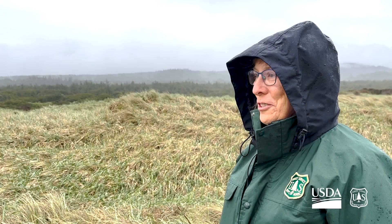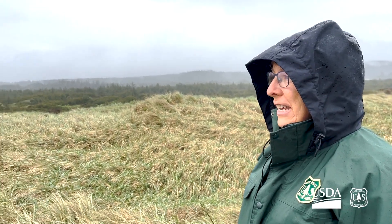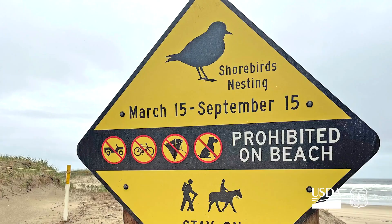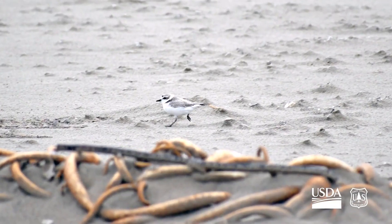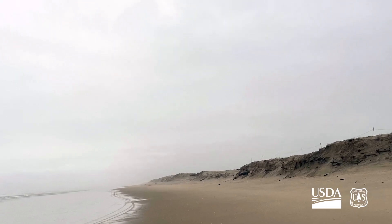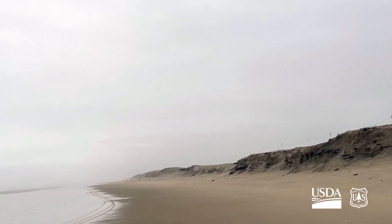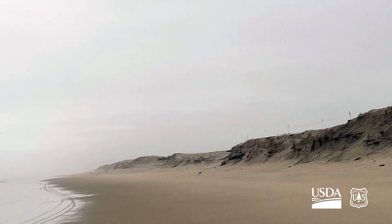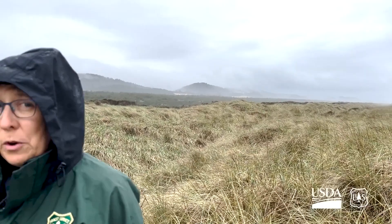We are so grateful for that funding. We did receive more funding this spring to do more work this winter, and it's our hope that we will be able to complete the entire stretch, which will encompass about 50 to 55 or so acres in total when it's complete.